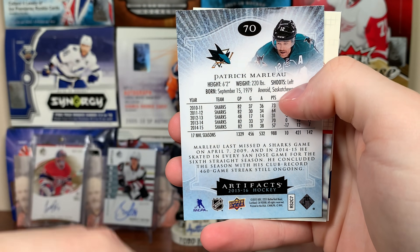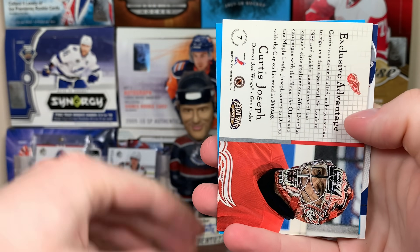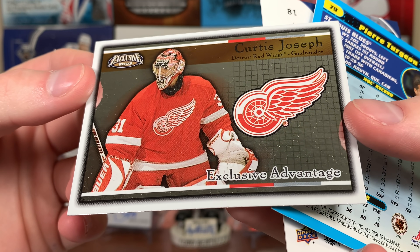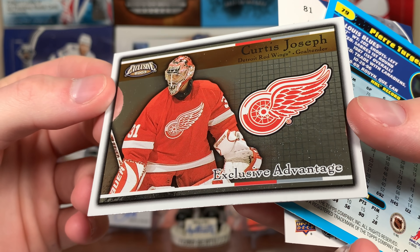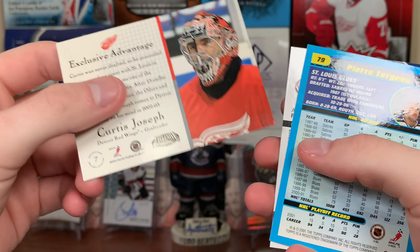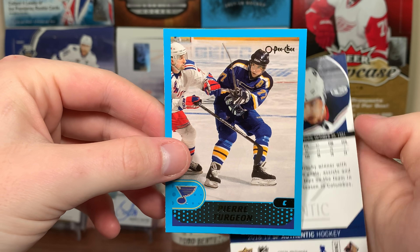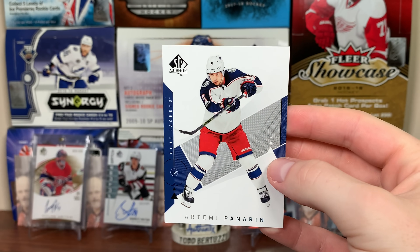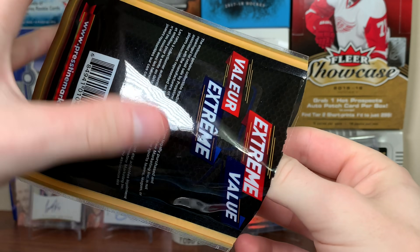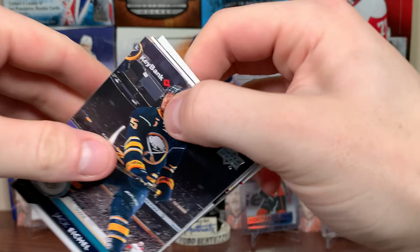Next pack: Nick Bonino, a 15-16 Artifacts base Patrick Marleau, and an insert from Pacific Exclusive — Cujo! I've opened some Exclusive before but there's Curtis Joseph on the Red Wings — a Pacific Exclusive insert. Pierre Turgeon from OPC early 2000s, and Artemi Panarin SBA. Some interesting stuff, nothing earth-shattering, but it's two dollars.